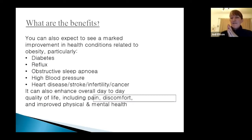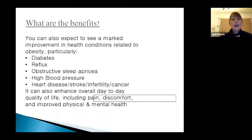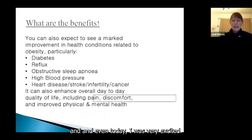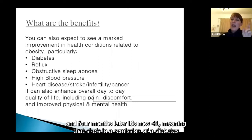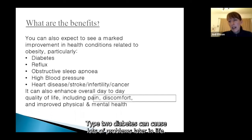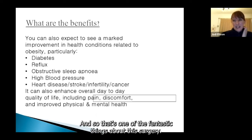The benefits of bariatric surgery. Just today I spoke to a lady who had surgery about four months ago. Her HbA1c — the measure of diabetes — was 62 before surgery, and four months later it's now 41, meaning she's in remission of her type 2 diabetes. Bariatric surgery can put type 2 diabetes into remission, which is really exciting. We often recommend the Roux-en-Y bypass for diabetes, though good remissions have also been seen with sleeve. Don't be disheartened if sleeve is the better option for you.